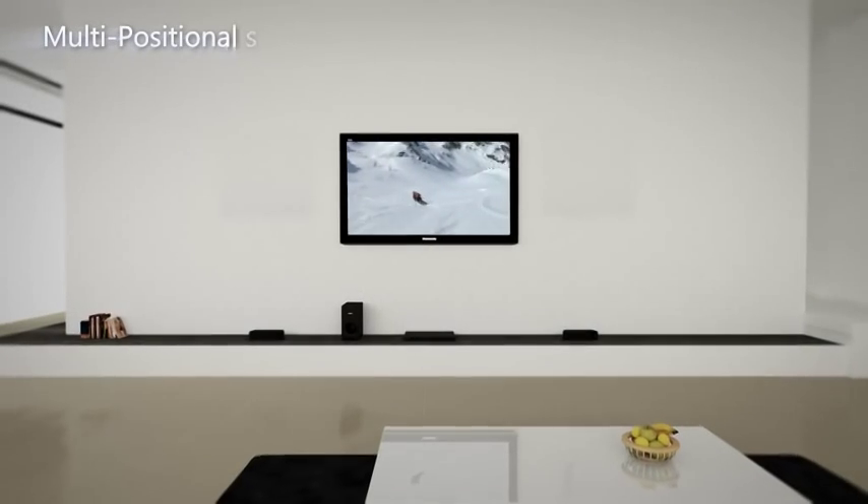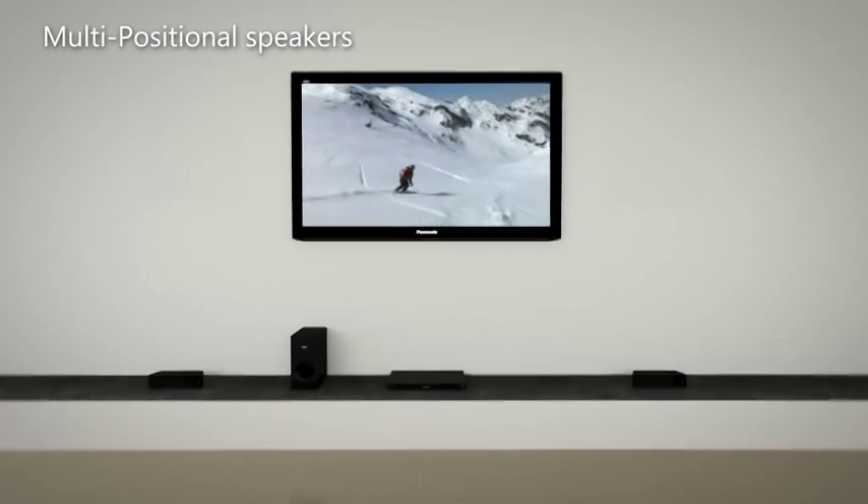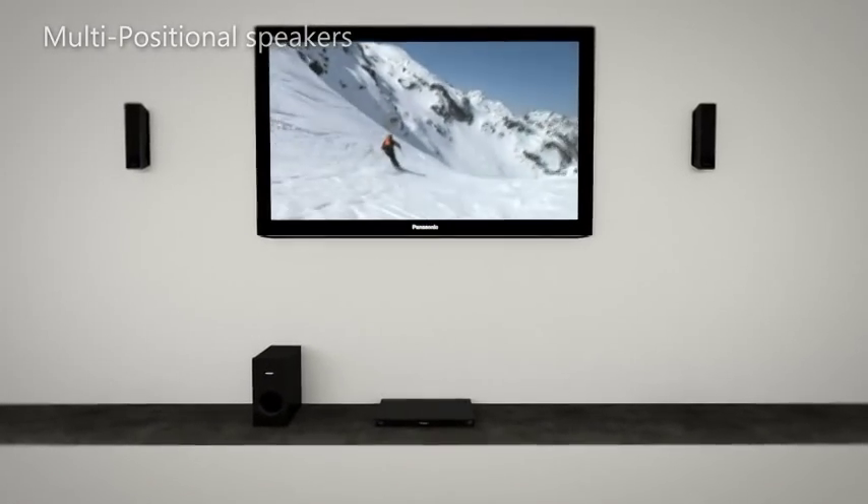Perfect for any room, even where space is tight, the multi-positional space-saving speakers can be placed horizontally or vertically and can also be wall-mounted.